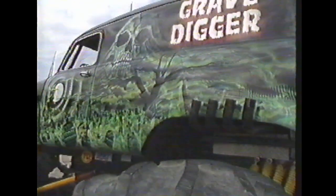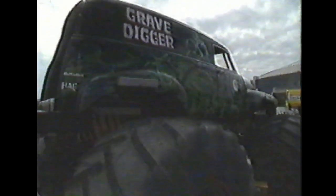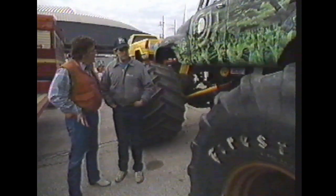This is the Gravedigger from Chesapeake, Virginia, and I'm with the owner-driver, Dennis Anderson. This is probably, Dennis, the most unique monster truck on the circuit right now. We've got, looking at it, a panel delivery — it's the only one, right?